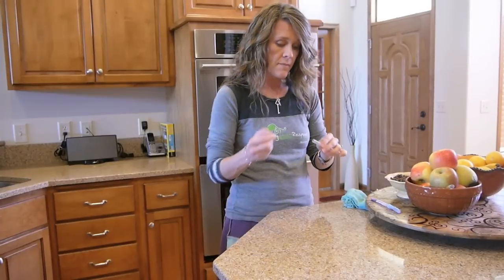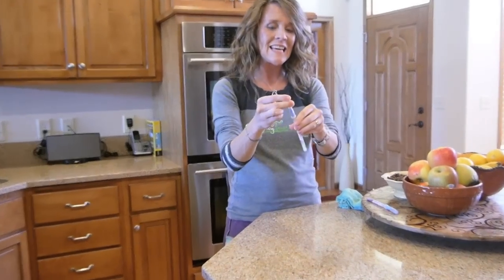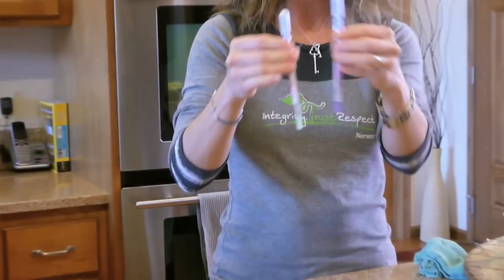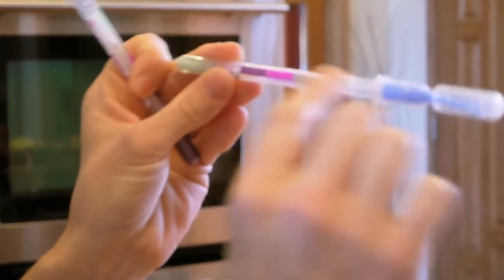So we're going to swab that surface now. With this test, purple means contaminated and green means clean. And then on the swab itself, the darker purple the dirtier, and green is your check mark — it's clean.